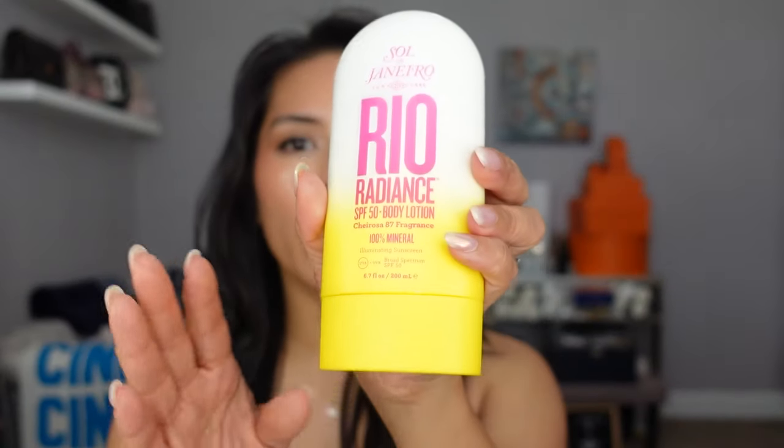Very last minute I added the Sol de Janeiro new SPF products — the SPF 50 Real Radiance Body Spray and the Real Radiance SPF 50 Body Lotion. I love SPF 50 and we're going on beach trips this year, so I need to re-up. The plan is to apply the body lotion first all over, then follow up with the body spray to re-apply throughout the day. I also like spray sunscreens for my kids. Let me try this out — oh my gosh, it smells so good! It smells like their Cheirosa fragrance and there's no white cast. So excited for summer!